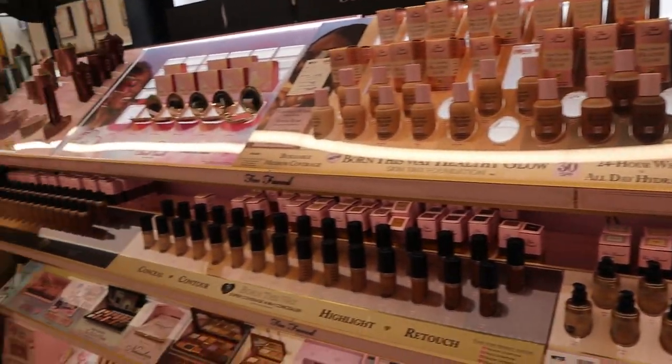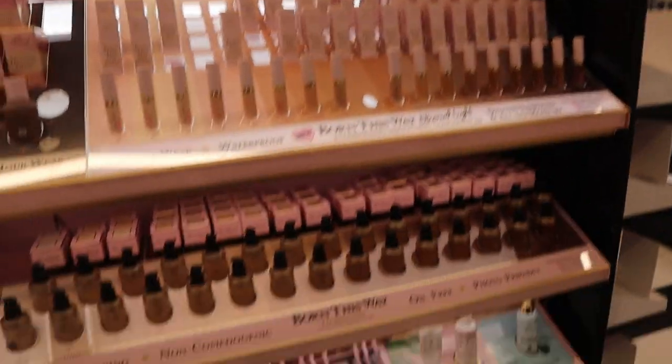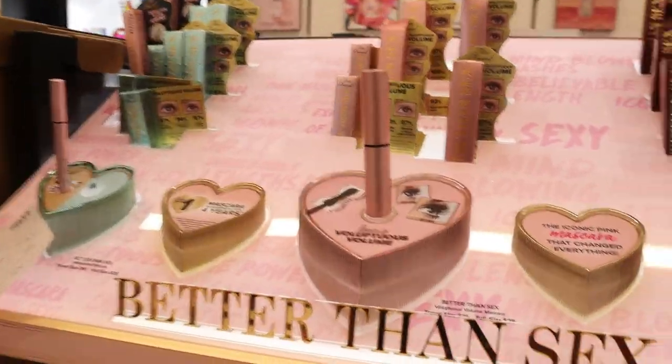Oh look how cute the Too Faced section is — it's so cute and pink, I love it. And not the Better Than Sex mascara!